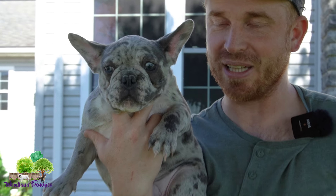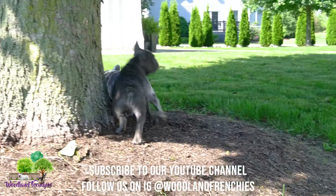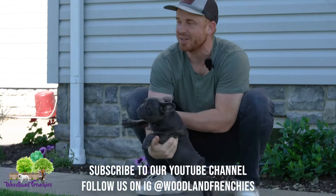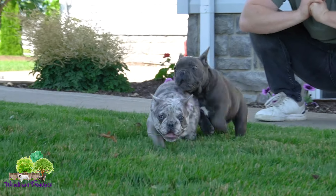Oh, look at Bella — she had a pose! They are just beautiful conformation, guys. If you're interested, go to woodlandfrenchies.com. At the time of filming this video they are adopted, but we do take deposits and we ship all across the United States. Thanks for watching guys and we'll see you in our next video!